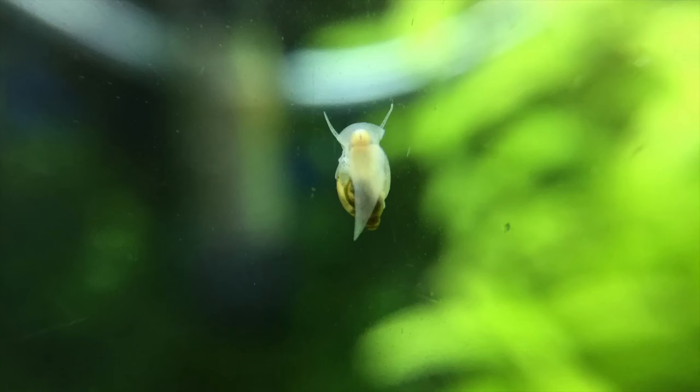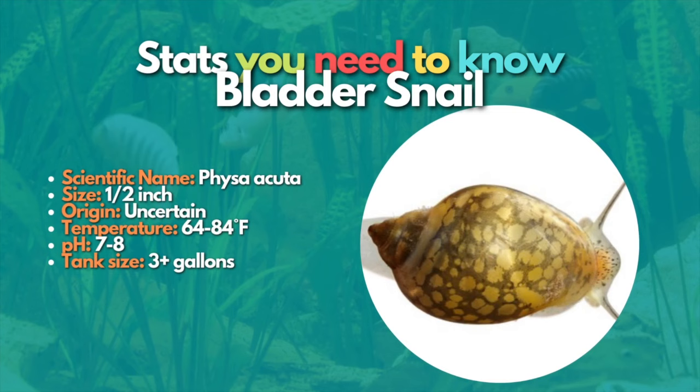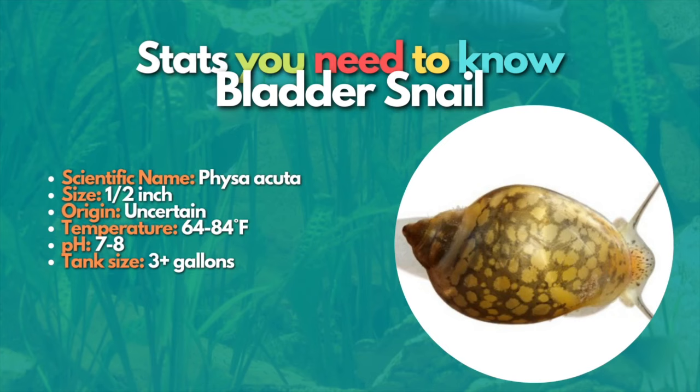Bladder snails are the first snail species you should avoid adding to your fish tanks. Bladder snails are a freshwater snail species that many aquarists have in their tanks. However, these snails aren't usually added to fish tanks by choice. These distinctive-looking snails have the ability to breed fast, and since they are hermaphroditic, you only need one to start a colony.